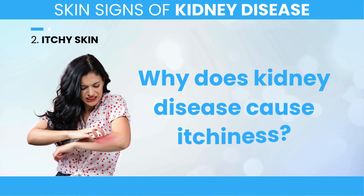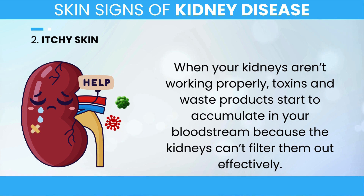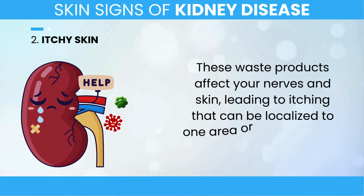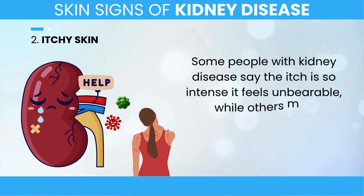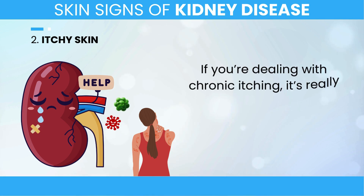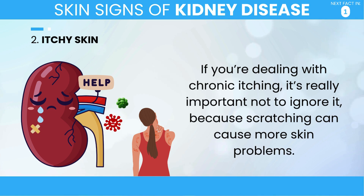When your kidneys aren't working properly, toxins and waste products start to accumulate in your bloodstream because the kidneys can't filter them out effectively. These waste products affect your nerves and skin, leading to itching that can be localized to one area or spread across your whole body. Some people with kidney disease say the itch is so intense it feels unbearable, while others may experience a more moderate but still uncomfortable sensation. If you're dealing with chronic itching, it's really important not to ignore it, because scratching can cause more skin problems.